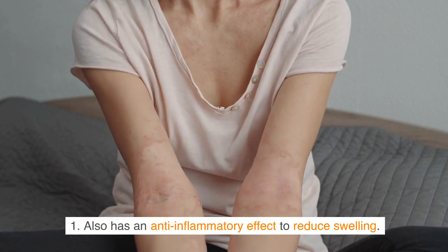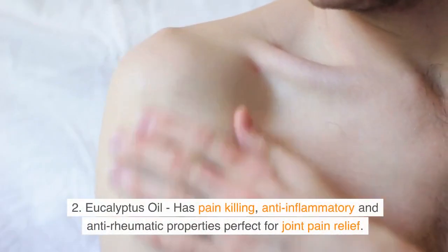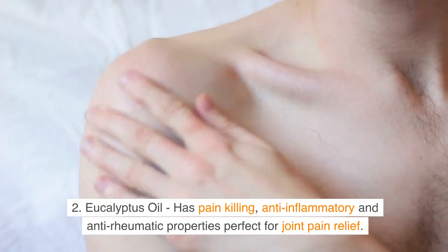Peppermint oil also has an anti-inflammatory effect to reduce swelling. Second, eucalyptus oil has pain-killing, anti-inflammatory and anti-rheumatic properties, perfect for joint pain relief.